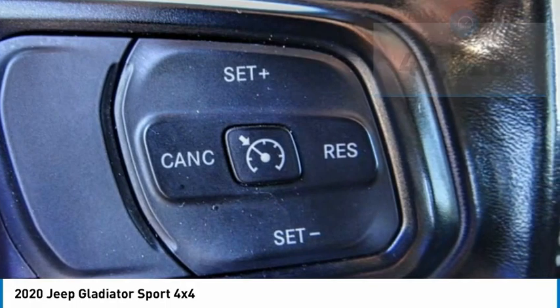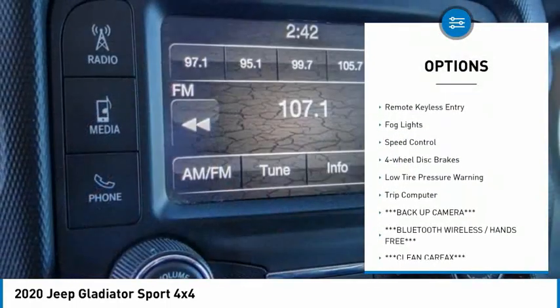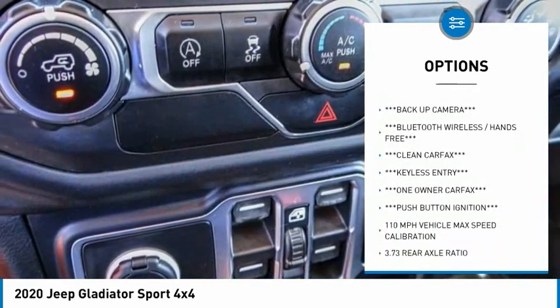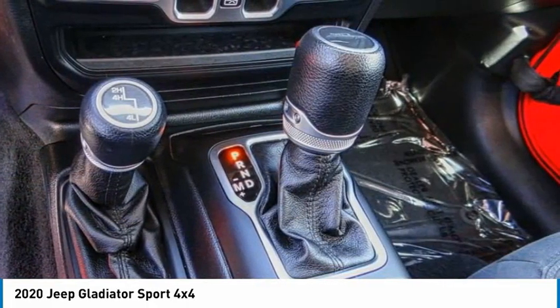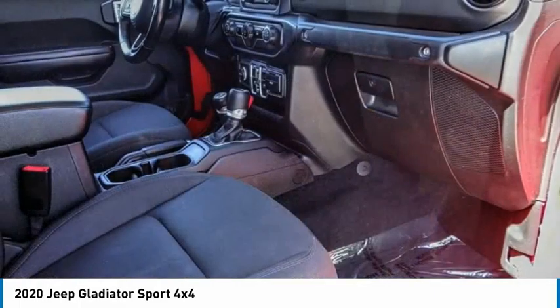Here are some of this vehicle's great options: power heated outside mirrors, electronic stability control, brake assist, traction control, remote keyless entry, fog lights, speed control, four-wheel disc brakes, low tire pressure warning, trip computer. Come take a test drive today.